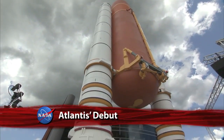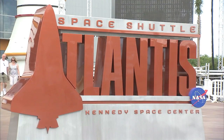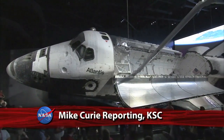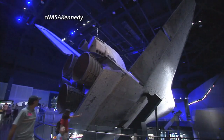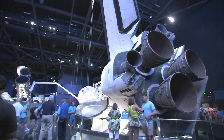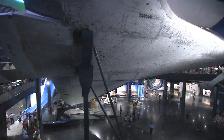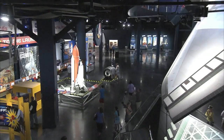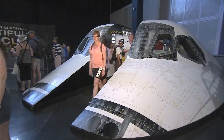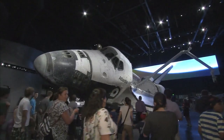The $100 million space shuttle Atlantis attraction is making its debut at the Kennedy Space Center Visitor Complex. Atlantis is raised 30 feet off the ground and rotated at a 43.21-degree angle as if orbiting Earth, providing guests with an up-close 360-degree multi-level view of the orbiter. Multimedia presentations and more than 60 interactive exhibits and high-tech simulators tell the story of NASA's successful 30-year space shuttle program.